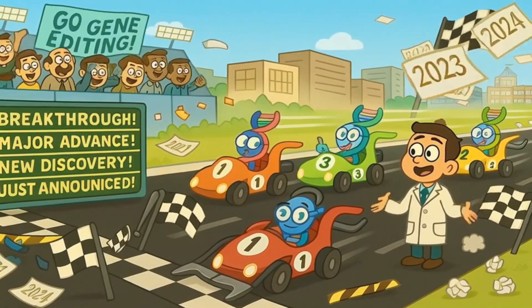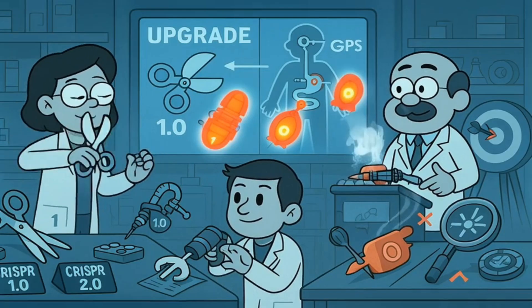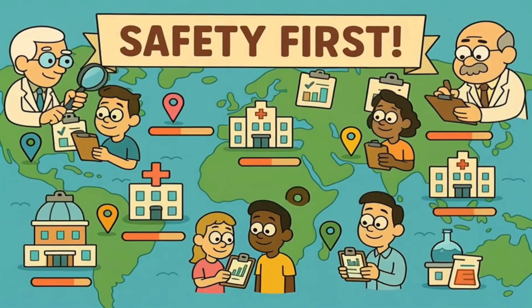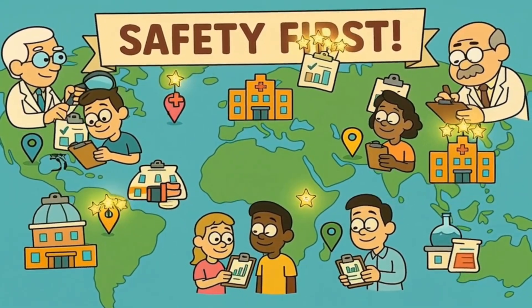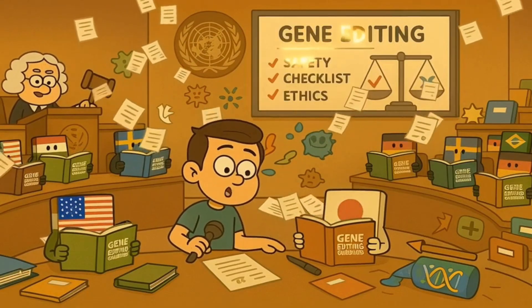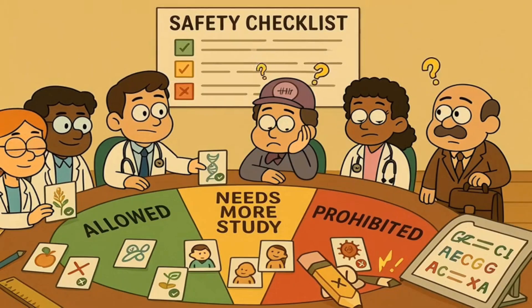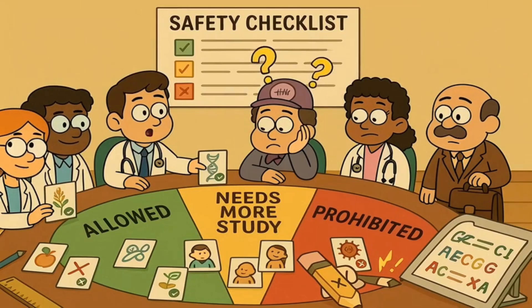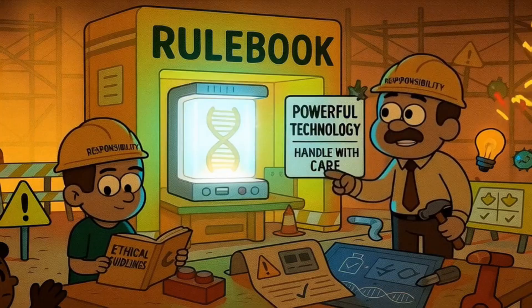The field of gene editing is moving incredibly fast. New techniques are being developed that are even more precise than CRISPR, and scientists are finding new ways to deliver gene editing tools to exactly the right cells in the body. Clinical trials — careful tests to see if treatments are safe and effective — are happening around the world for dozens of different diseases. Many countries are developing regulations and guidelines for gene editing research, with scientists, doctors, ethicists, and policy makers working together to figure out what kinds of gene editing should be allowed, prohibited, and what safety measures need to be in place.